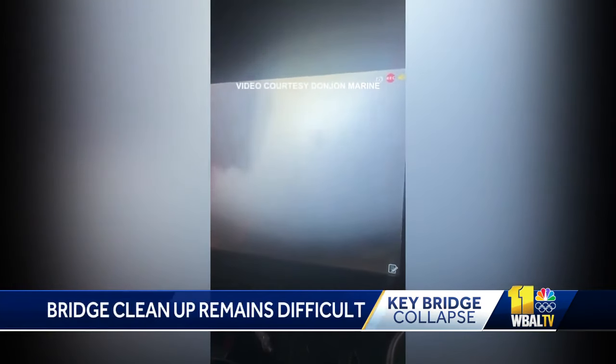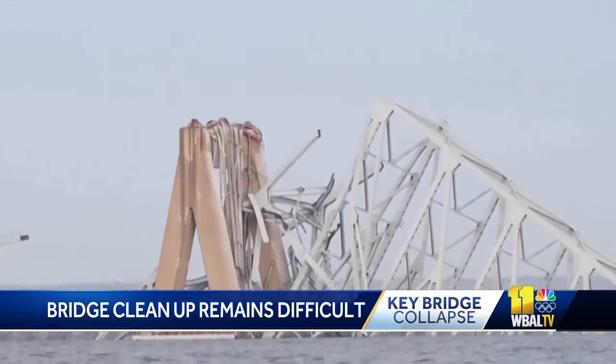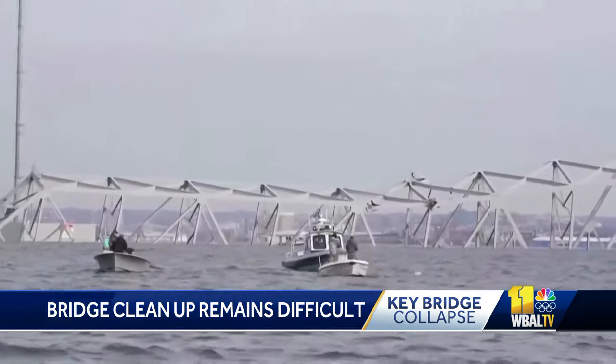We're getting a closer look at some of the murky conditions that dive teams are dealing with as they assess the damage under the water. New video from the Army Corps of Engineers shows the view underwater where the mangled Key Bridge now lies, as we learn more about the conditions divers are dealing with.